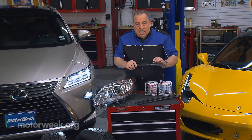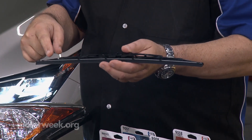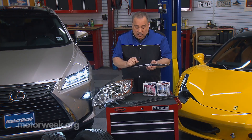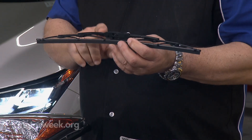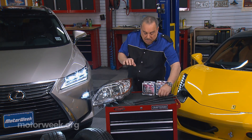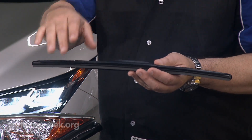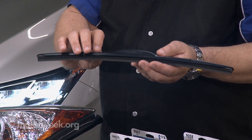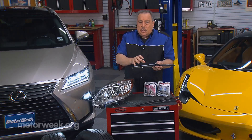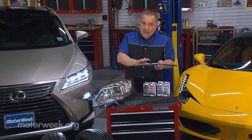Wiper blades — replace them in pairs. One thing about wiper blades: make sure you measure them, because they're often a different size from right to left, so you don't just buy two of the same thing. Also, you don't want the old style of wiper blade anymore. What you want is a beam-type blade, such as we have here. This is where the blade has no pressure points — it's one continuous blade with a continuous spring in the center of it. So it sticks to the windshield better, cleans better, and lasts longer. Replace them in pairs.